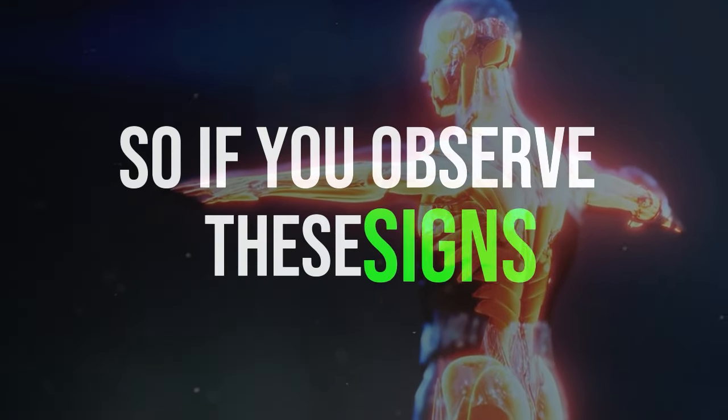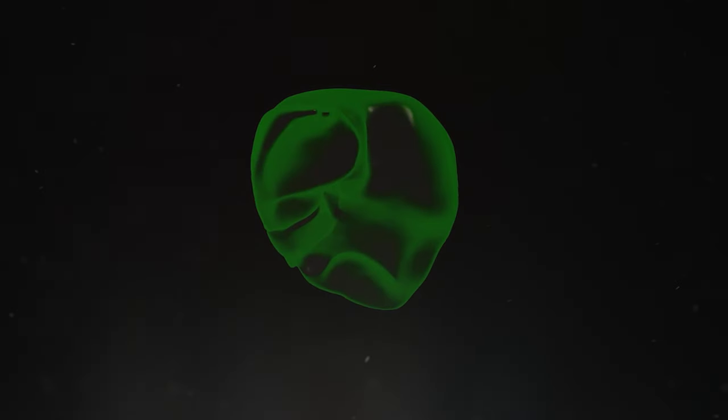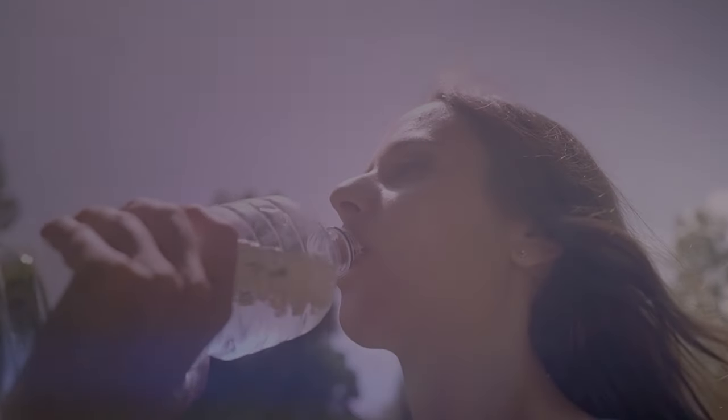So, if you observe these signs, it's a good idea to see a doctor for tests to check on your liver's health. Moreover, reducing salt intake and drinking plenty of water can help alleviate the swelling.